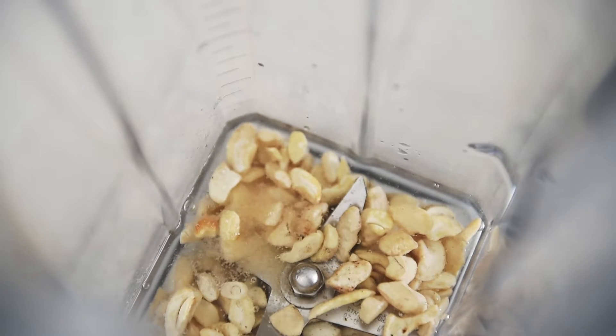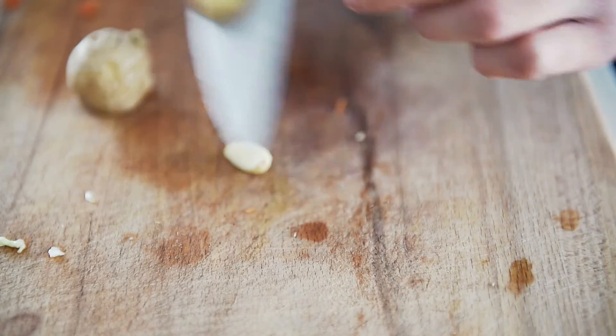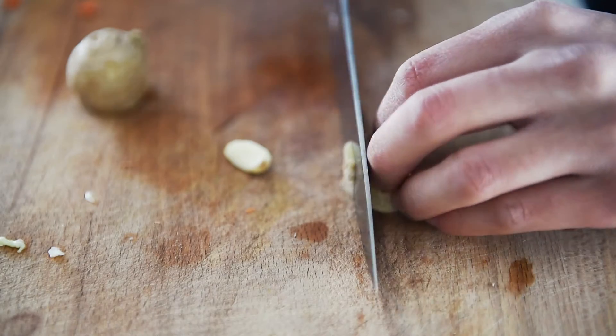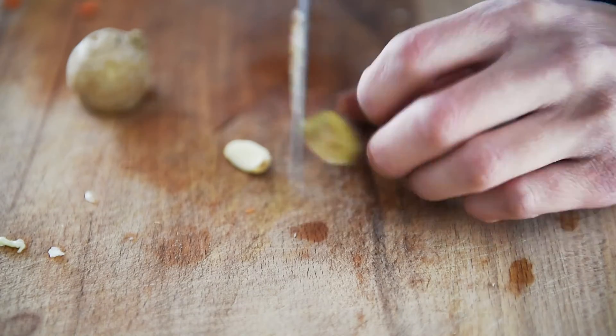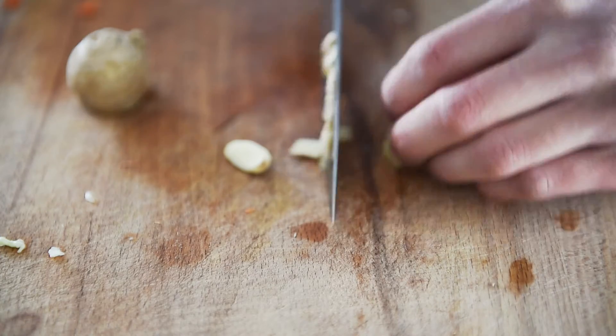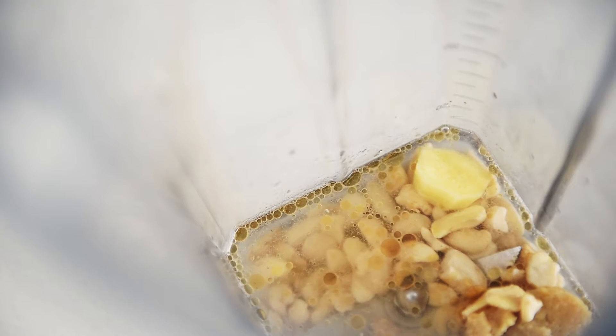A quarter of a cup cashews. Half a cup water. Half a tablespoon salt. Half a tablespoon sesame oil. One tablespoon miso paste. Small piece of garlic and ginger. Pepper.